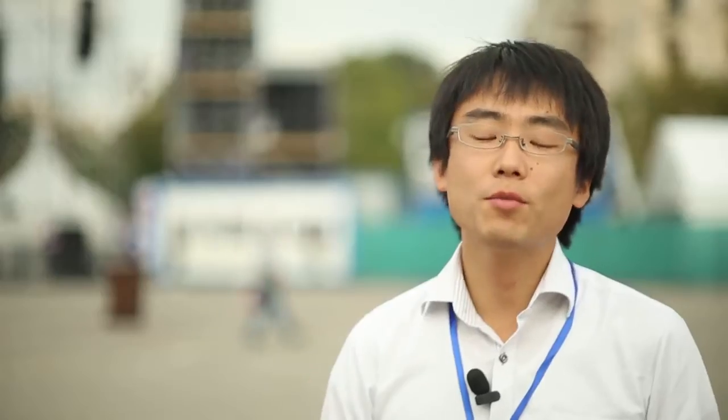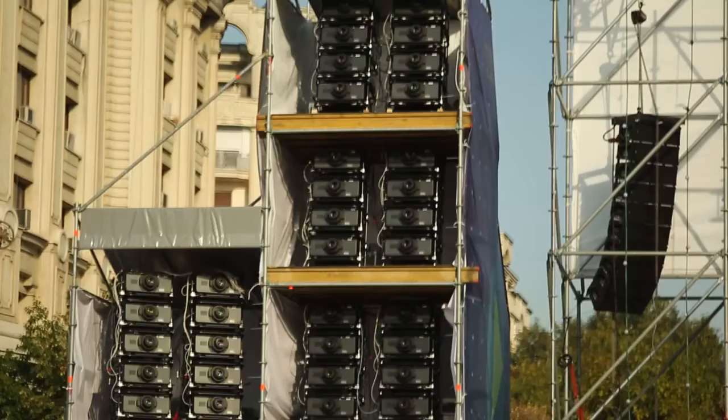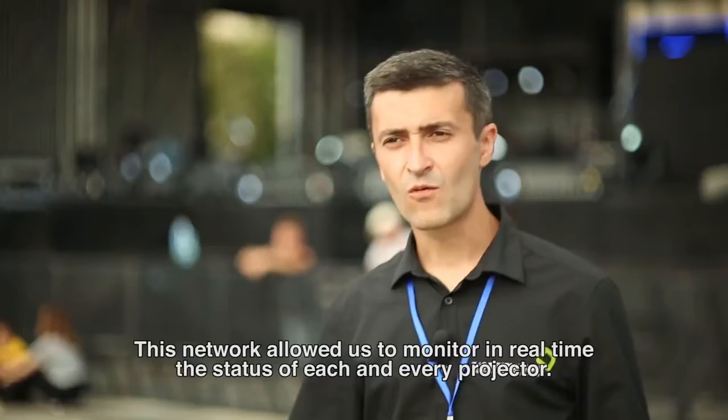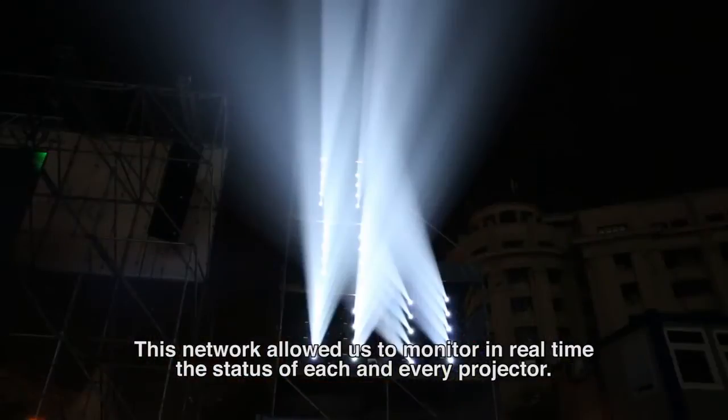All the projectors are connected to the network. The network has IP addresses itself, so we control via network just sitting in a box just in front of the tower. With this network, we can monitor the status of the projectors at any moment.